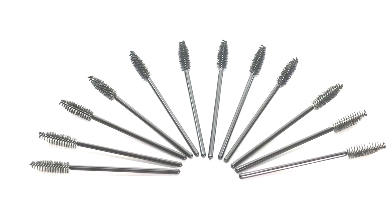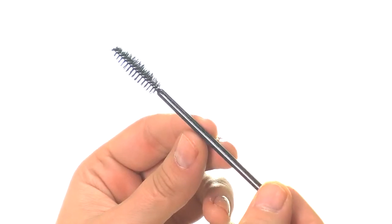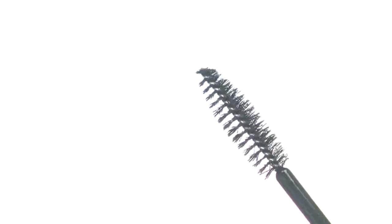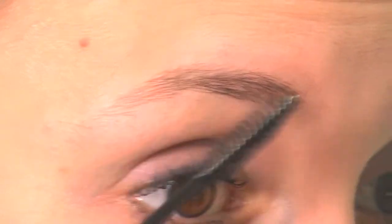Hey guys, Achelle here for e.l.f. Cosmetics. Let's check out the Studio Mascara Wands. This 12-pack of specially packaged disposable wands for mascara application are perfect for quick hygienic use for any cosmetologist, makeup artist or beauty expert.